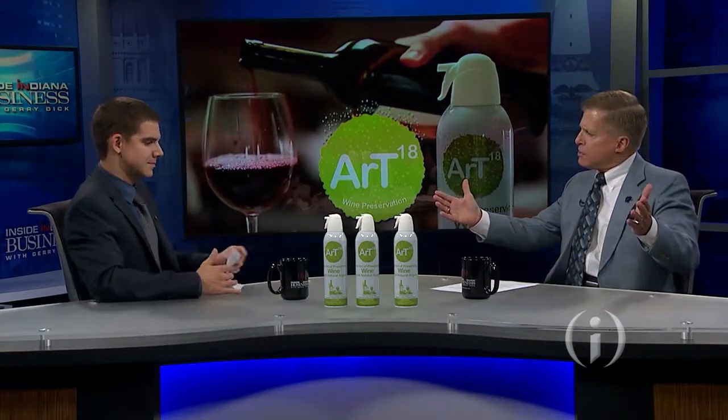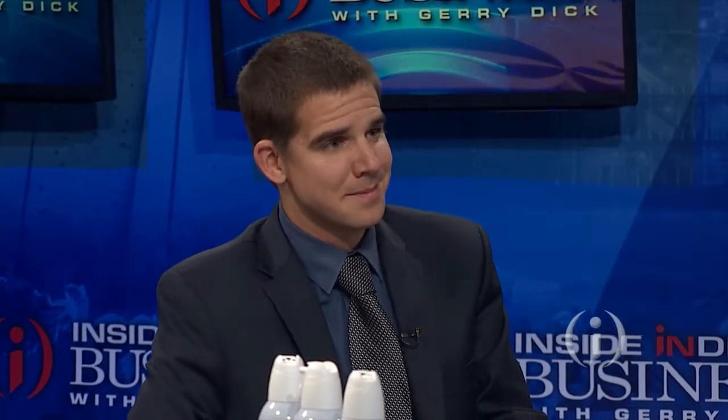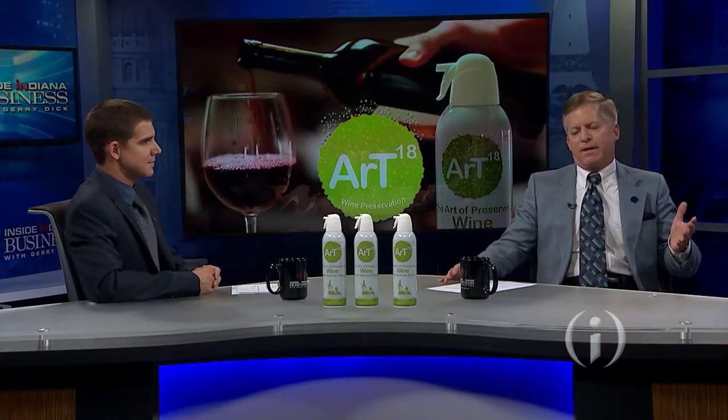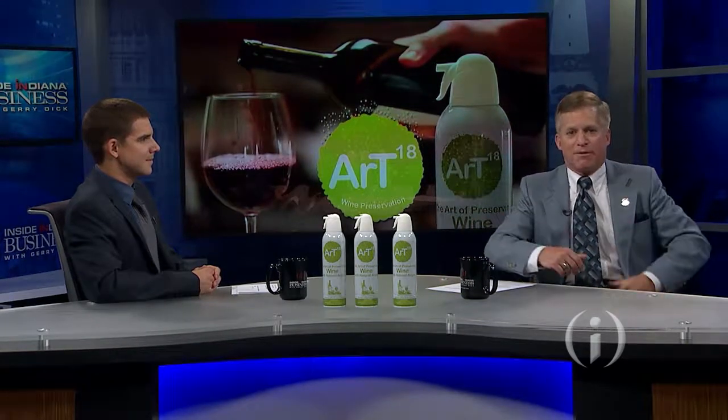So where can our audience find you? We are online. It's ART — A-R capital T — Wine Preserver, and it's artwinepreservation.com for our direct website, and we're also available on Amazon. Well, there you have it, Gary — a fantastic innovation in the wine industry done right here in Indiana. We're proud of it.